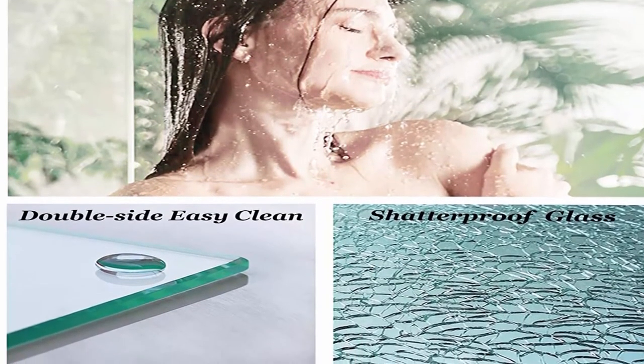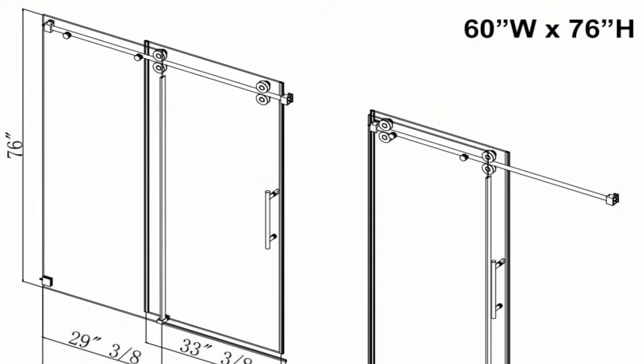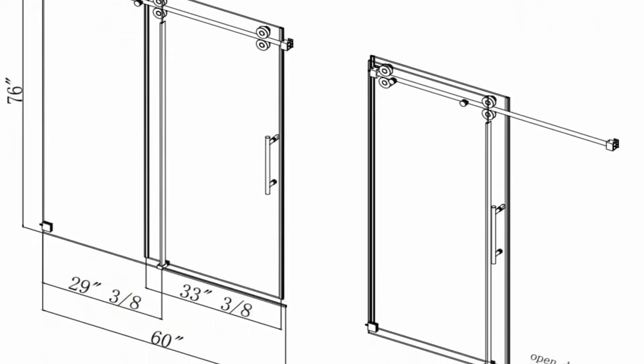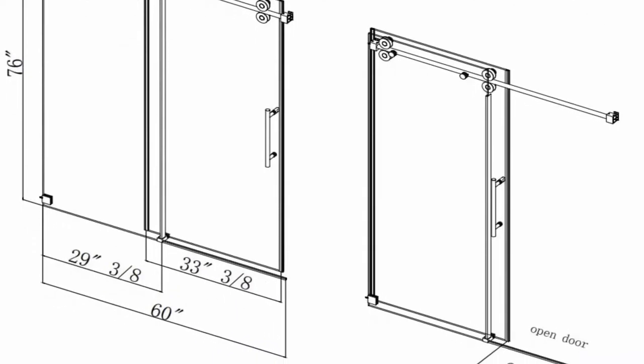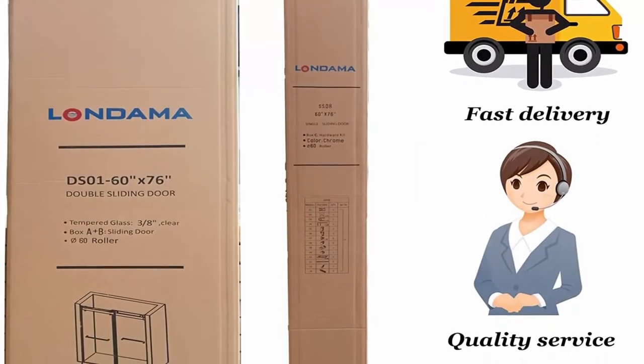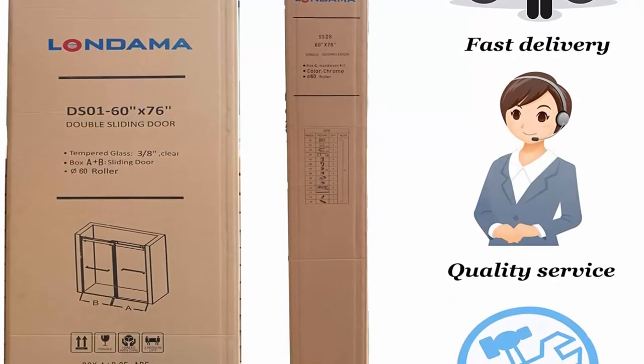Shatterproof glass and smooth sliding: the shower door is made of 3/8 inch thick tempered glass with high impact and high cracking resistance. Even broken, the broken pieces without sharp edges will not cut people, allowing easy disposal and ensuring safety.